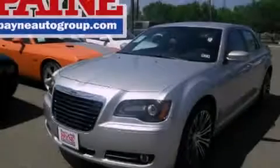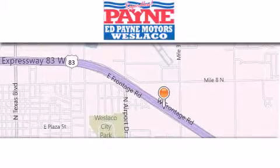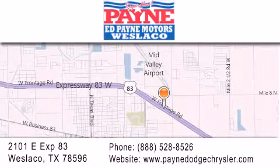Contact us today to arrange your test drive. Thank you for considering Ed Payne Dodge for your next luxury vehicle. If you have any questions, please visit our website, give us a call, or stop by our dealership at 2101 East Expressway 83 in West La Cove.